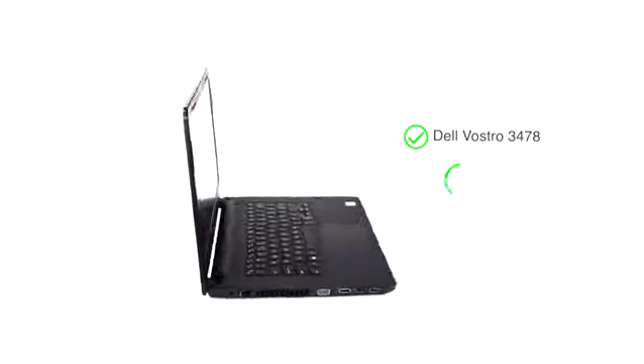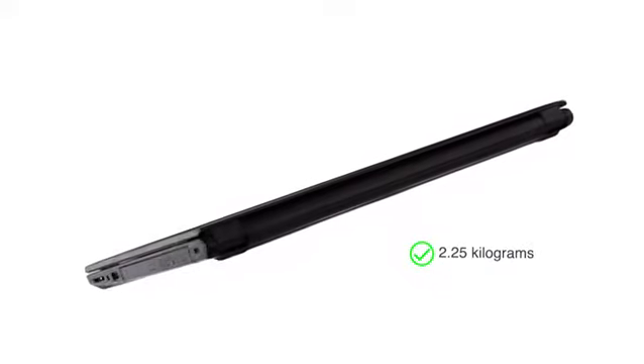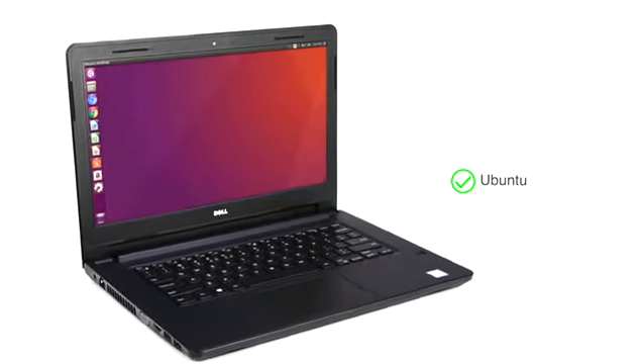This Dell Vostro 3478 features a sleek design and is lightweight, making it suitable for people on the go. The laptop comes with Ubuntu, making it ready for use from day one.